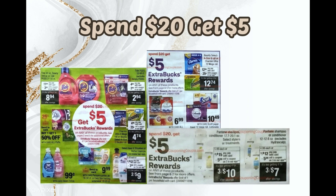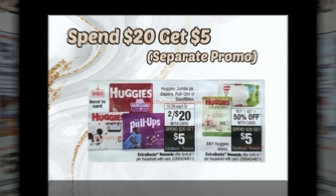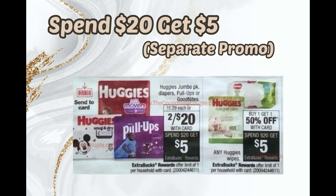Early on Sunday morning you can check the website to see everything included — they don't show everything in the ad. I kind of have an idea of what I would get with this promotion already, but there's also another Spend $20 Get $5 in Extra Bucks in a separate promotion.